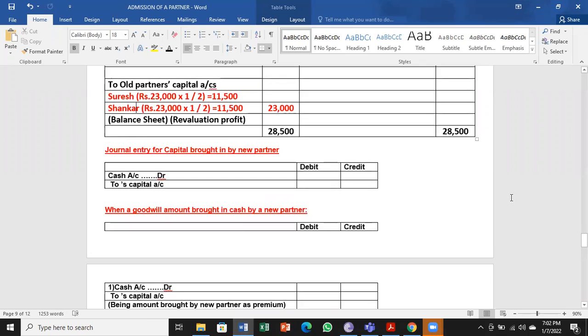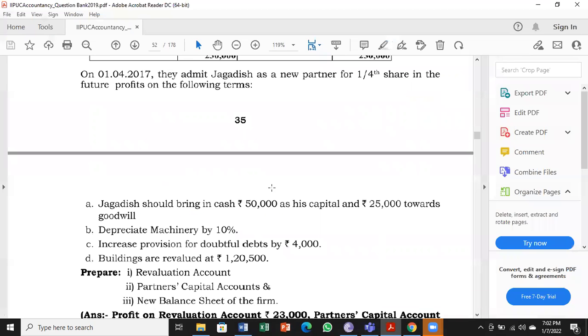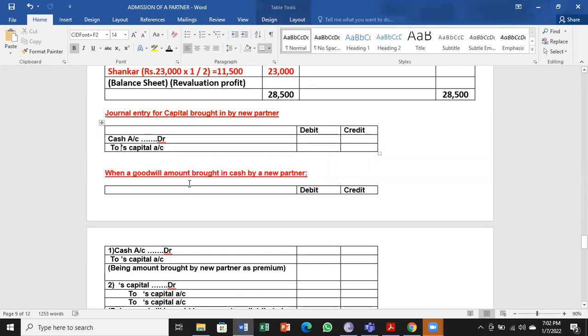Next we get into two entries — one connected to capital and one connected to goodwill. Jagadish should bring cash 50,000 as capital. The entry for that: Bank account debit to Jagadish capital account — instead of cash we use bank as told. He is getting 50,000 rupees. That is the journal entry for capital brought in by the new partner.